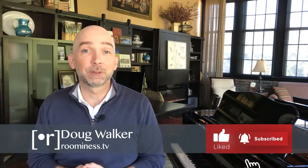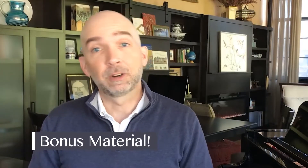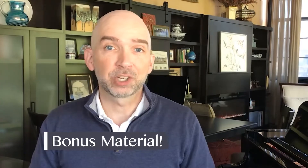Roominess brings you straightforward steps to an inviting home. Click the subscribe button for more bite-sized decor advice. You can find newsletters, freebies, and e-books over on my website. At the end of the video, I'll have bonus tips on furniture selection for better functionality.